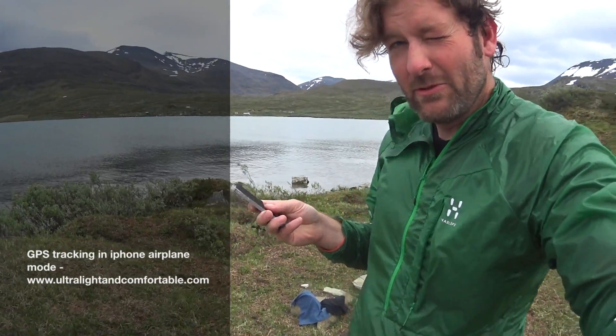Alright, so we've been tracking for about four days. I found this really cool feature on my iPhone 5S by accident. It's either a feature or a bug, but I'm actually tracking GPS in airplane mode.